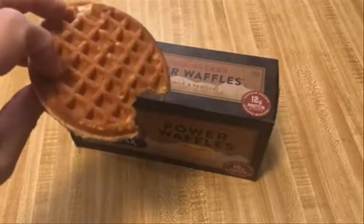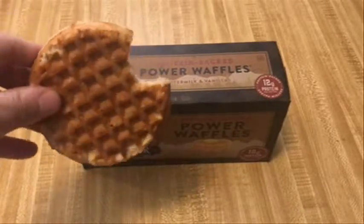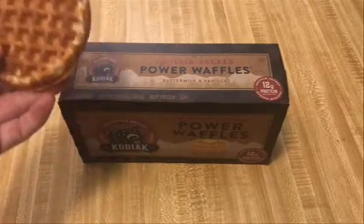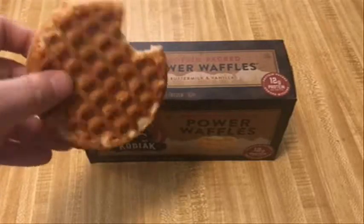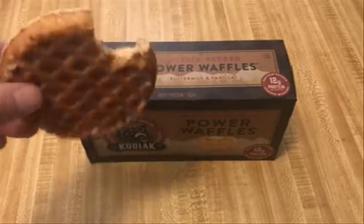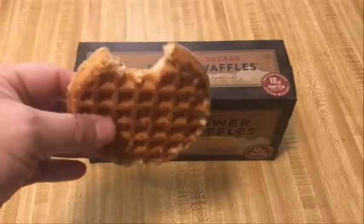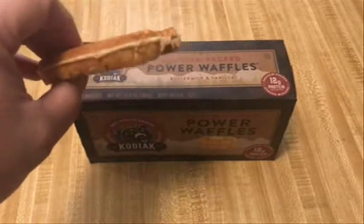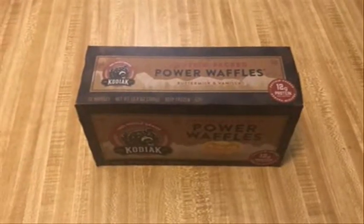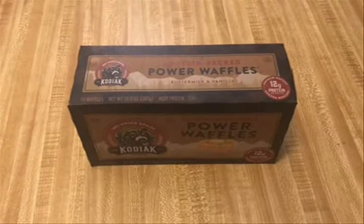It toasts up pretty well — it's fluffy and crispy. Don't put it on the regular waffle setting you would use for normal waffles, because it'll get a little too brown or burn. The first one was kind of overdone so I turned it down and made another one. You can taste the vanilla, so the taste is pretty good, but the first thing you notice is that it's really dry — like super dry.